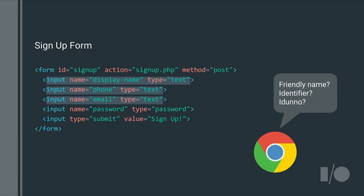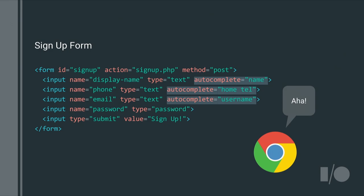Password managers parse your form and try to extract meaning from it. Sometimes this is very straightforward, but sometimes it's rather difficult. For a complex form with multiple text fields, we simply don't know which represents the username — so we guess, and there's a decent chance we'll guess incorrectly. You can solve this by explicitly declaring your intent in the form markup by adding autocomplete attributes to explain the purpose of each field to password managers.